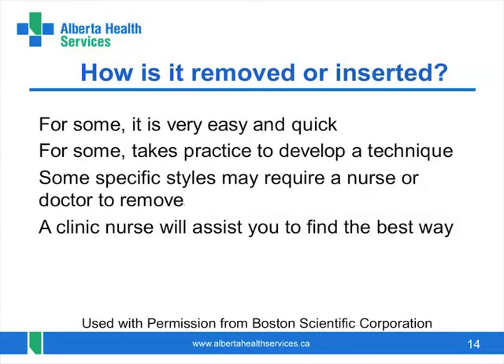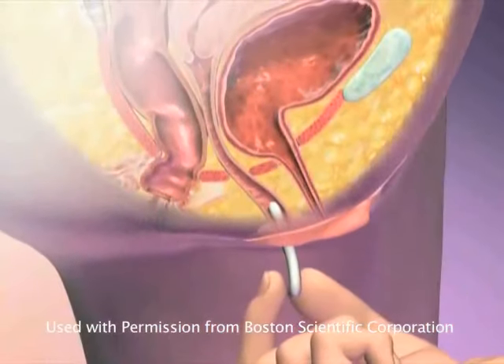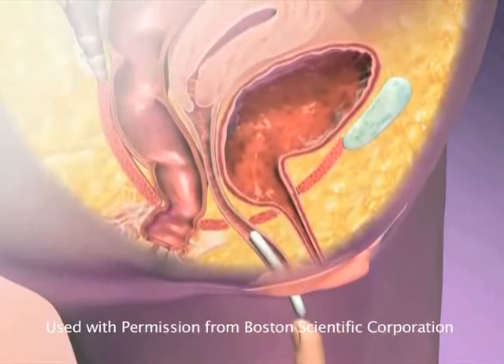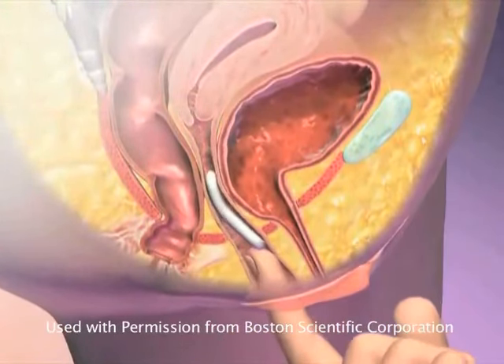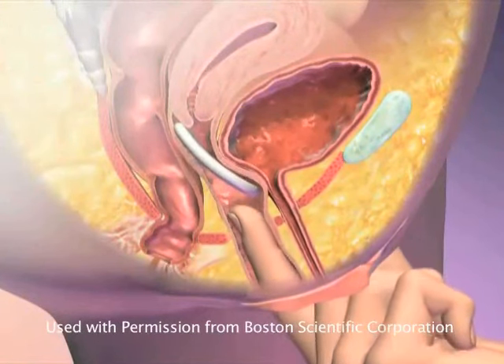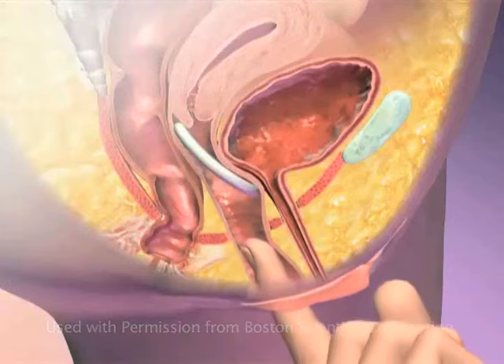I would like to show you a short animation of how the pessary is removed and inserted. After folding the pessary, apply a lubricant so it slips in easily. It generally finds its own place once inserted. Removal requires a finger to pull it out with. Your nurse can assist you in finding the best position and method to do this.